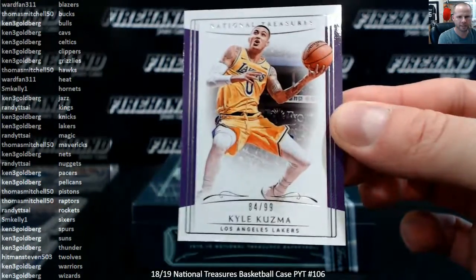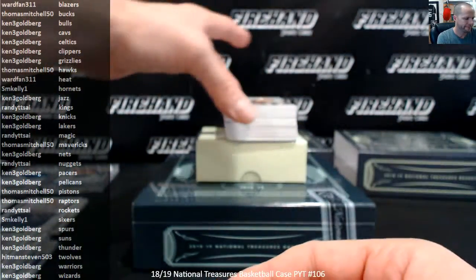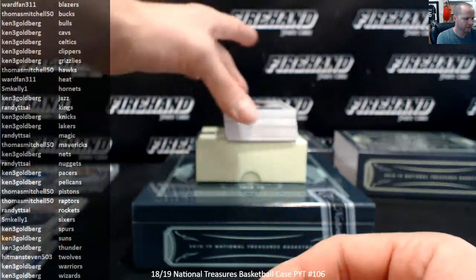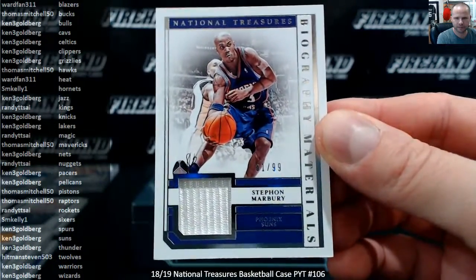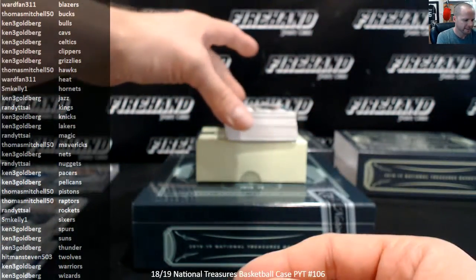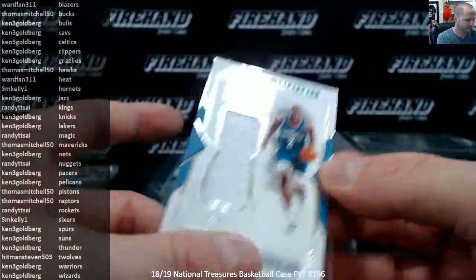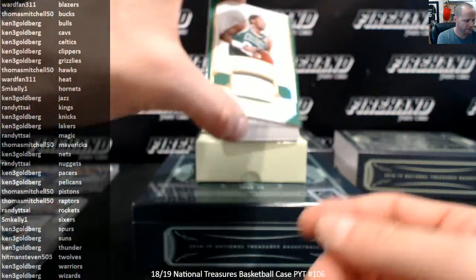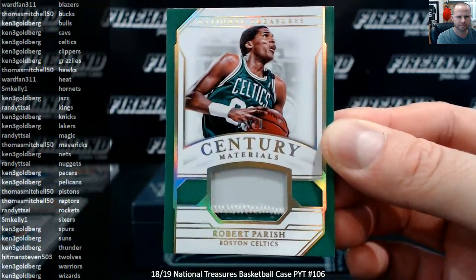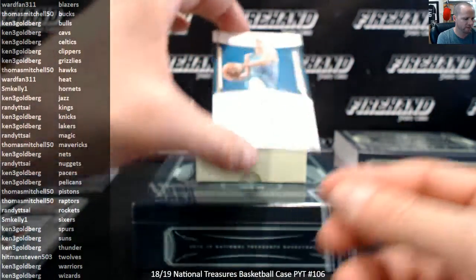Kyle Kuzma to $99, the Lakers, Kenny. Donovan Mitchell, Jazz, Kenny. Stephon Marbury to $99, the Suns, Kenny. Larry Johnson, Retro Materials for the Hornets, SM Kelly — got a patch, Robert Parrish numbered 6 out of 10 for the Boston Celtics, Kenny. JP Makura, rookie auto, numbered to 10 for the Hornets, SM Kelly.